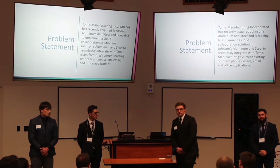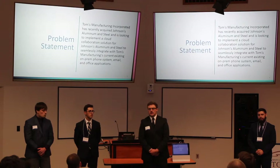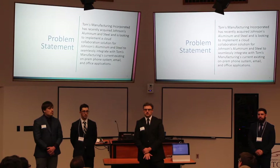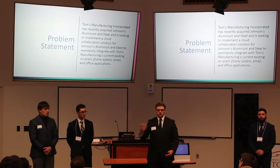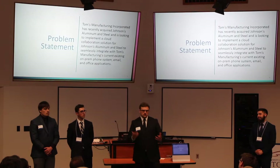For our Capstone project, we had a company called Tomic Manufacturing who recently acquired another company called Johnson's Illuminant and Seal. Heartland Business Systems asked our Capstone to provide a method for those companies to communicate. Tomic Manufacturing has an on-premise Cisco collaboration system, while Johnson's Illuminant and Seal has a hodgepodge of analog phones, digital PBX phones, SIP phones, and no video solutions. We propose supplying Johnson's Illuminant and Seal with a cloud-based collaboration system called Cisco WebEx, integrated with the on-premise solution. Additionally, Tomic Manufacturing asked us to implement Office 365 instead of their current hosted exchange to host email and Microsoft products in the cloud.